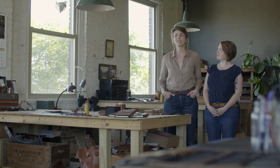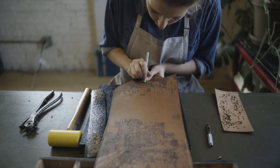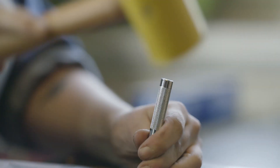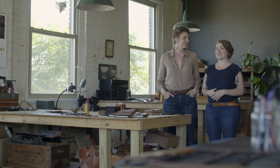We make small accessories — things like journals, flasks, passport wallets. Our signature series is the Atlas series, which is a series of laser-etched leather goods that feature antique maps of American cities, and we've just now expanded to our first four international cities.